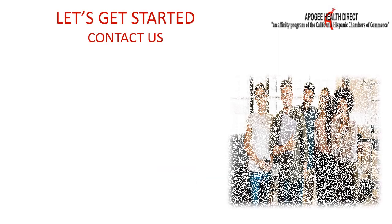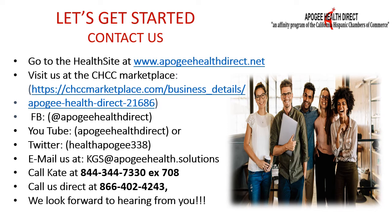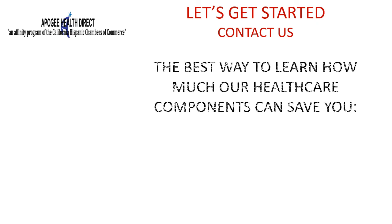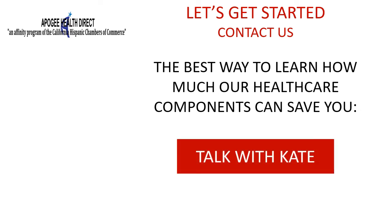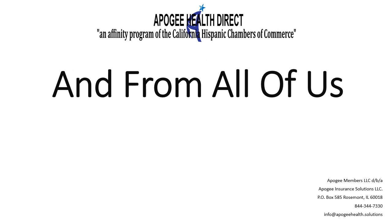Ready to get started? Simply visit us at www.ApogeeHealthDirect.net and watch our other YouTube videos, including one for each coverage option. You can also call us directly at 844-344-7330, extension 708, or email us at info@apogeehealth.solutions. Visit us at the new CHCC Marketplace, or set a one-on-one discussion with our California representative by clicking below to access Kate's scheduling calendar for a Zoom discussion of how to offer hassle-free workplace healthcare at your business. Thank you from all of us at the Apogee Health Direct team.